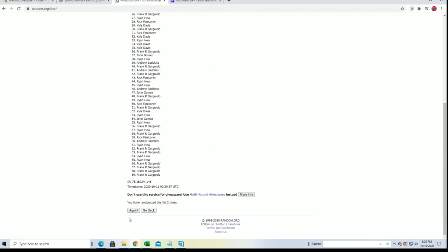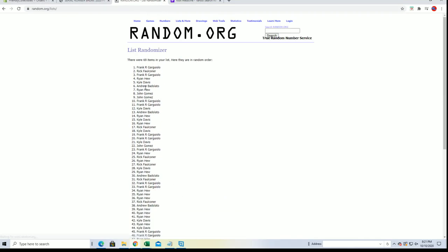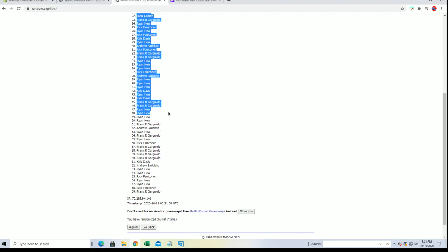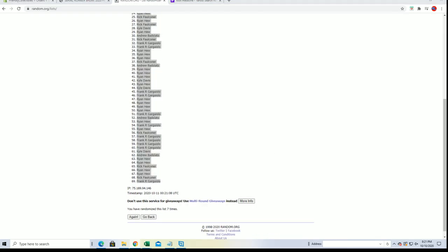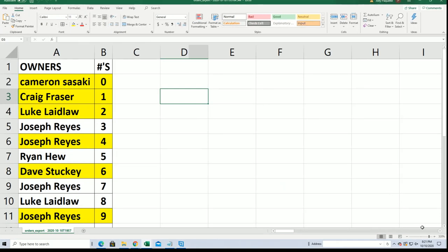Flip guys' names and years, seven times each. All right, Frank G down to Frank G. Let's just borrow this sheet, that's all right.